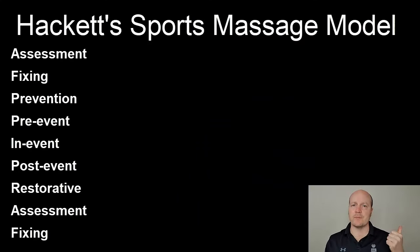Hackett proposed a sports massage model and it has nine parts: assessment, fixing, prevention, pre-event, in-event, post-event, restorative, assessment, and fixing again. So let's go through each of them.